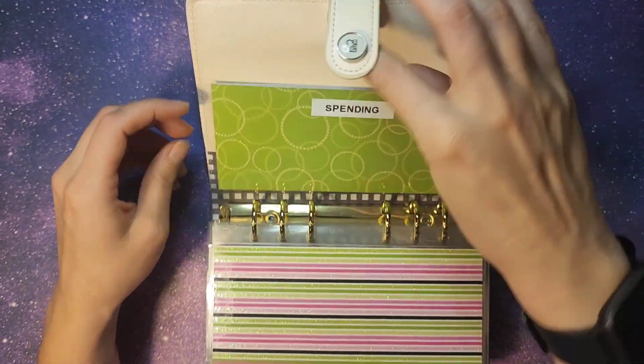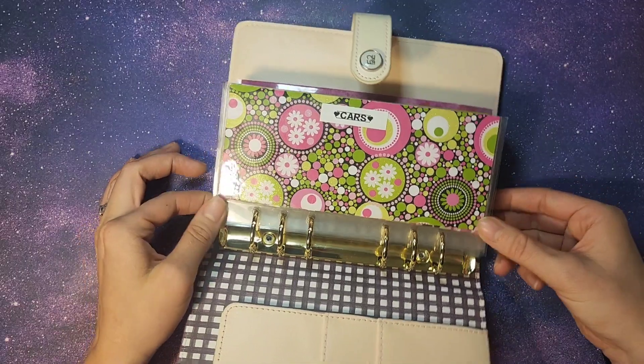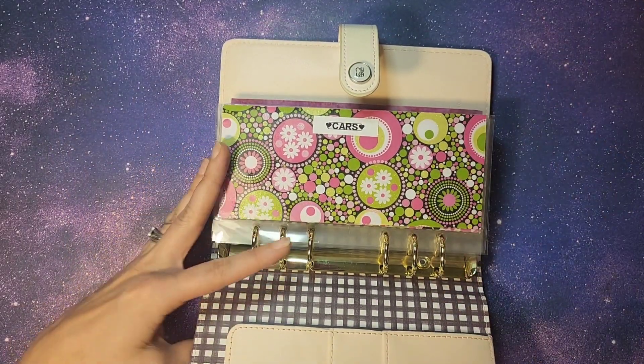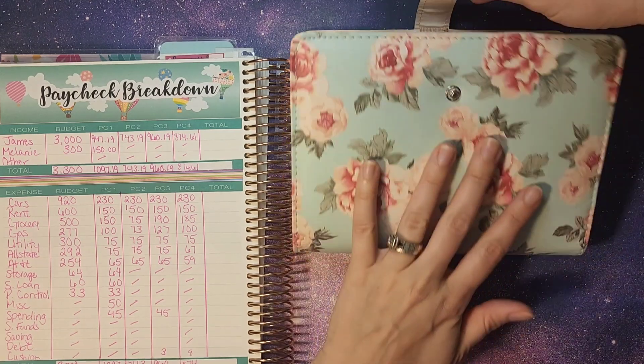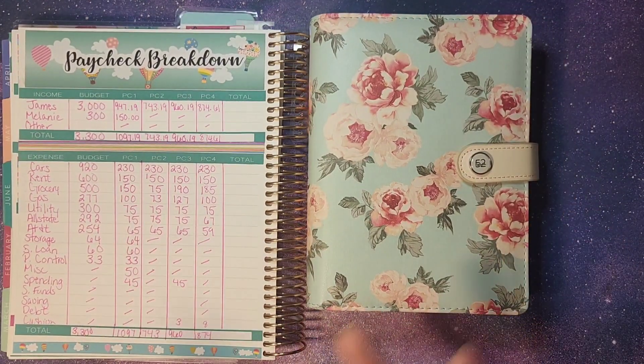So not too bad of a month. I definitely love the months when we're able to stuff a little bit more, but this worked out just fine. I really hope that y'all enjoyed this cash envelope stuffing and paycheck breakdown — it's super short. The last one usually is just because we only stuff very few, but I really hope that y'all enjoyed. Don't forget to like and subscribe if you love this kind of video.